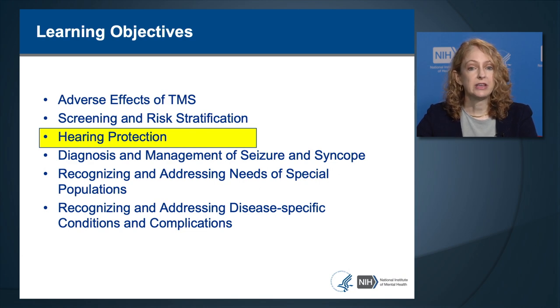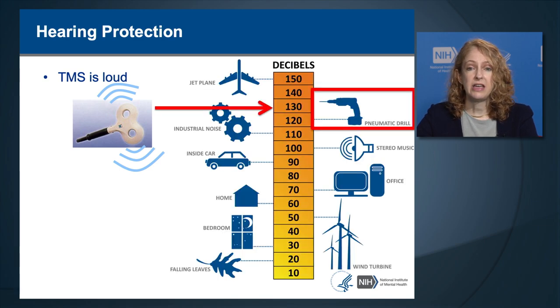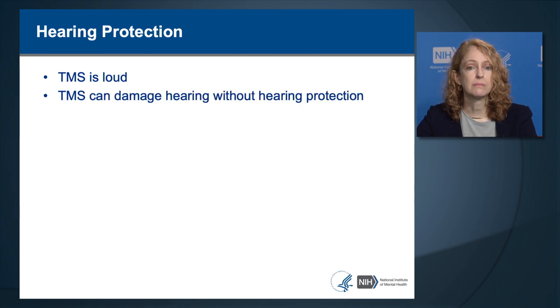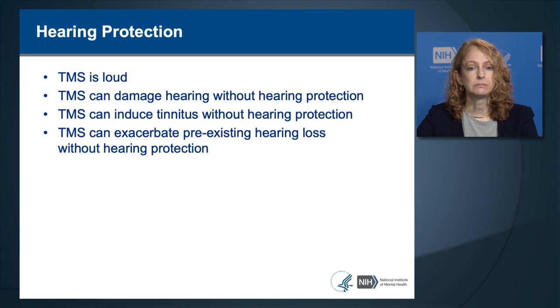TMS is very loud—louder than a pneumatic drill and not quite as loud as a jet plane—and is loud enough to damage hearing. TMS can damage hearing without hearing protection, as demonstrated in animal studies and in patients not wearing hearing protection. TMS can induce tinnitus, which is ringing in the ears, without hearing protection, and tinnitus can be very severe, distressing, and difficult to treat. TMS can also exacerbate preexisting hearing loss, so patients with existing hearing loss are at greater risk.